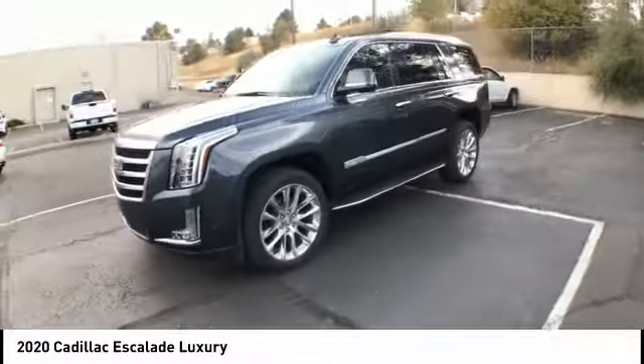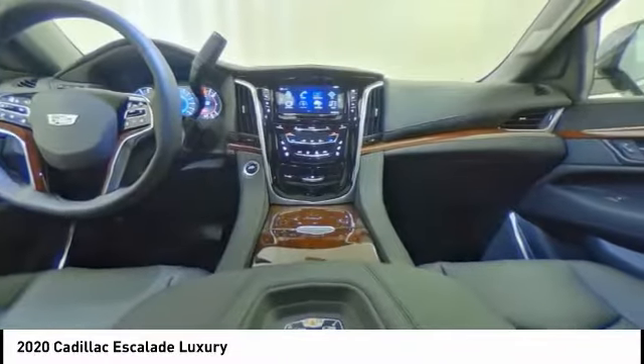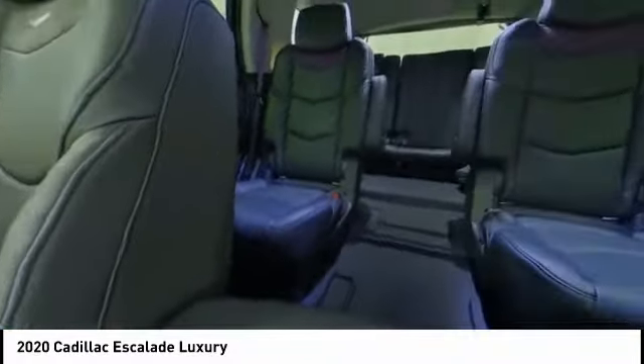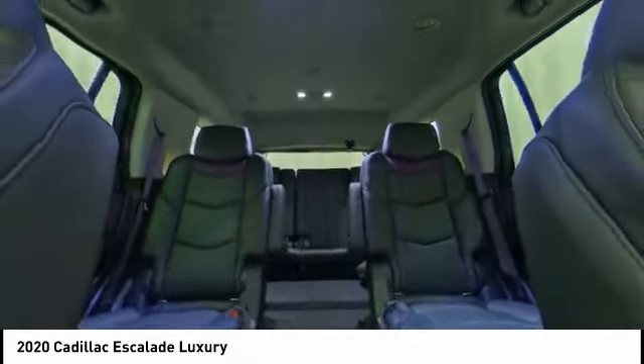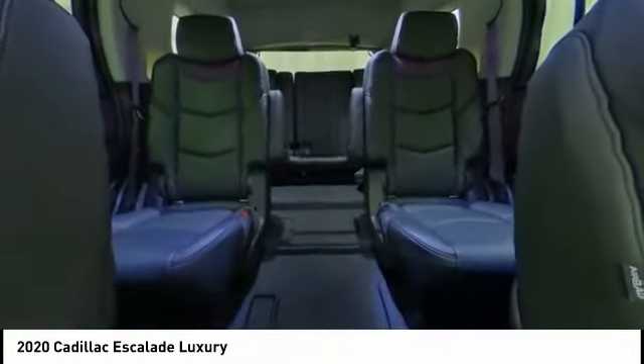This vehicle has less than 100 miles. Here are some of this vehicle's great options: electronic stability control, alloy wheels, power lift gate, brake assist, traction control, remote keyless entry, fog lights, power moonroof, speed control, rain sensing wipers.